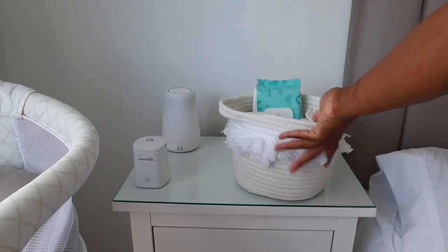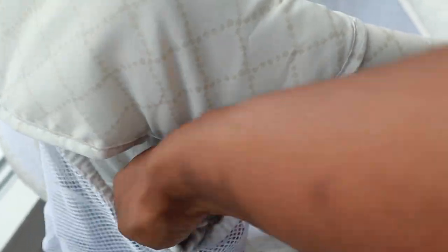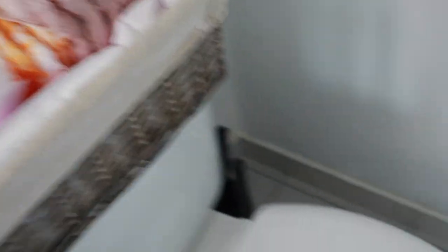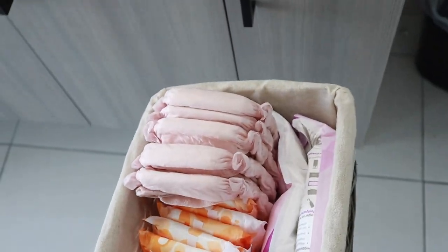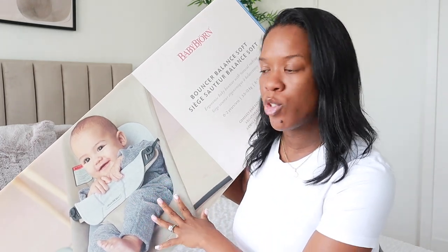I'll control the sound machine from my phone — that will probably be the easiest way. I'm also going to keep the baby's swaddle at the bassinet, just folded up in the side pocket since I'll only use it when they're sleeping. For the postpartum basket, I might rest it above the toilet or under the sink — I'll figure it out. For now I'll rest it up here. The last thing to set up is the baby Bjorn bouncer.